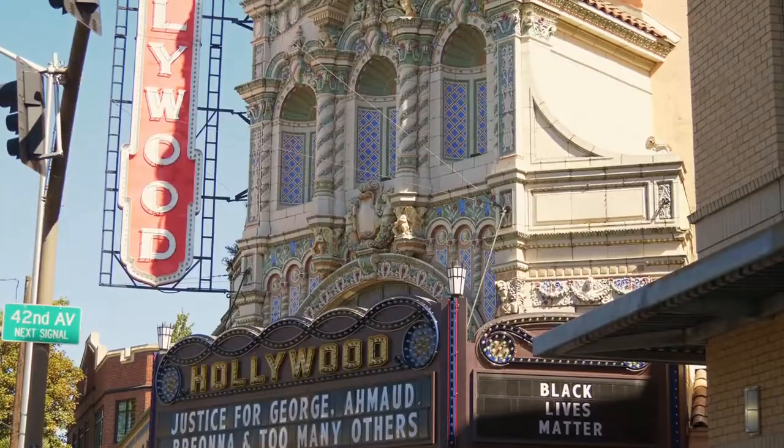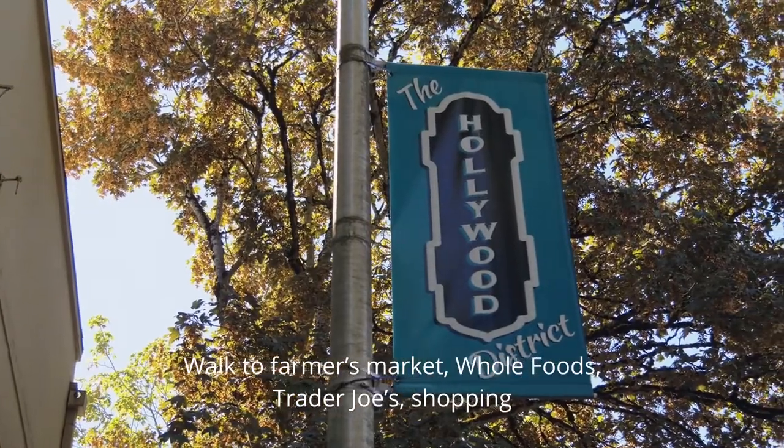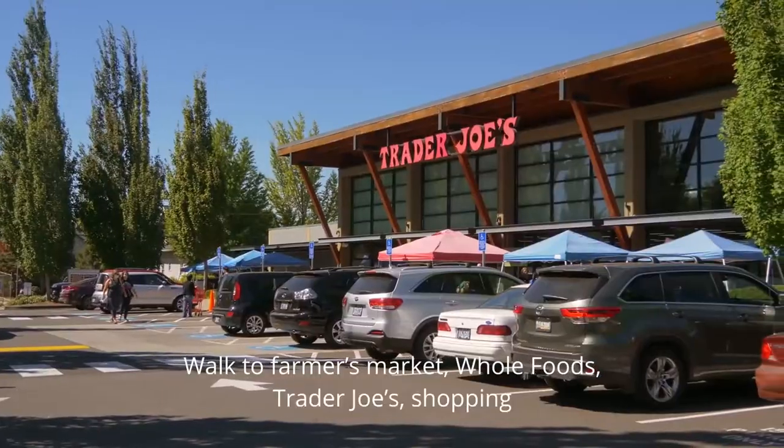This Hollywood district location is ideal for walking to the farmers market, Whole Foods, boutiques, cafes, Trader Joe's and other shopping options.